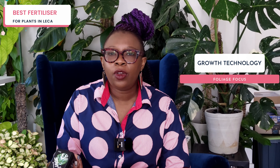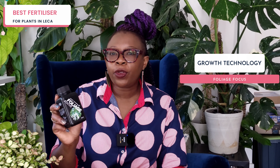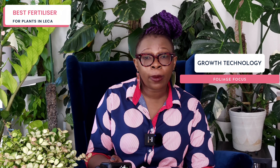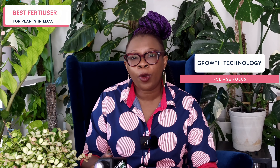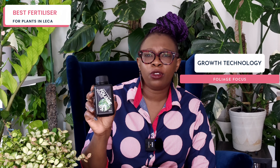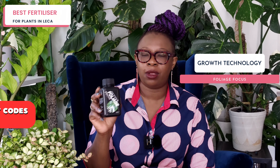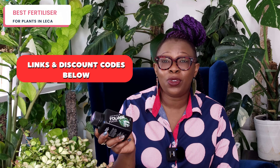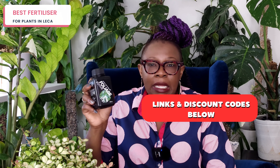I like to use Growth Technology Foliage Focus. I'll tell you how I started using it — I was growing my plants in soil, heard a lot of people say very good things about Foliage Focus, so I bought some and it was absolutely fantastic. Then I decided to stop growing in soil and started exploring semi-hydroponics leca. I found I could use the same nutrient solution I already had at home, which I liked. A few years later, it's still my nutrient of choice.